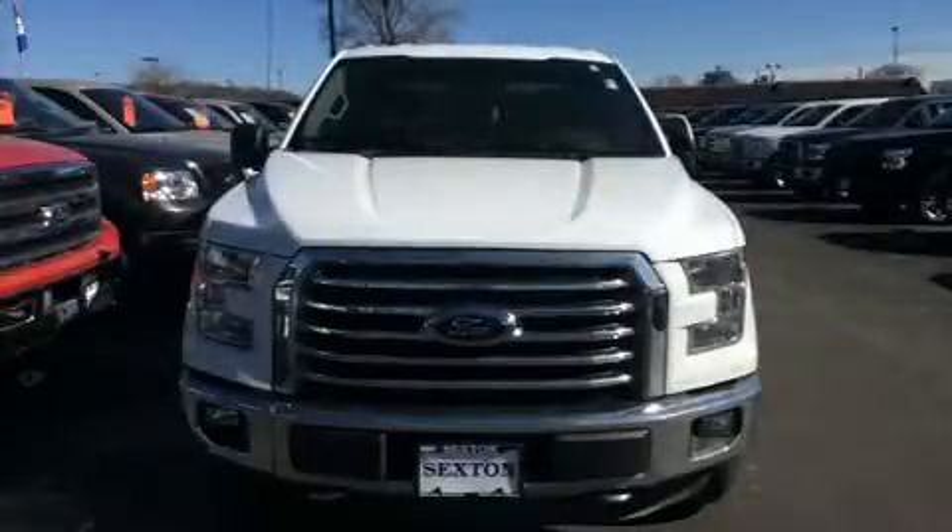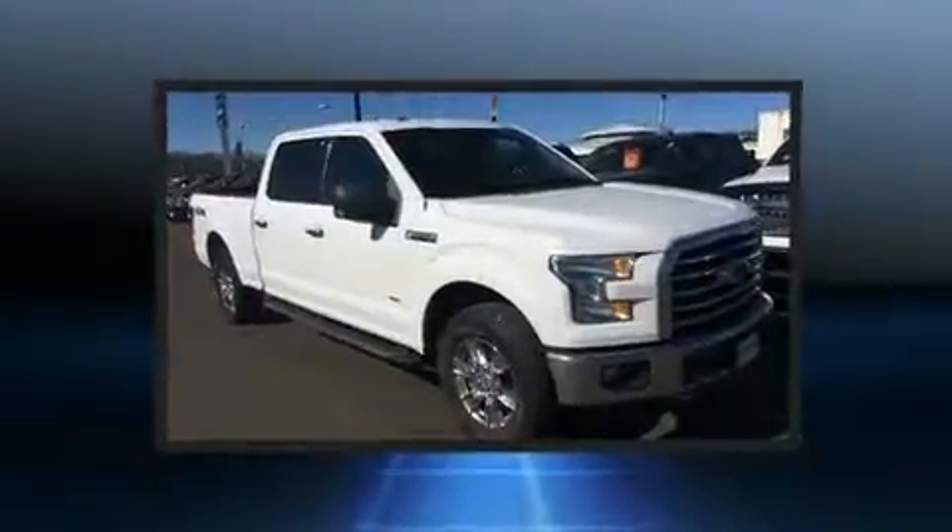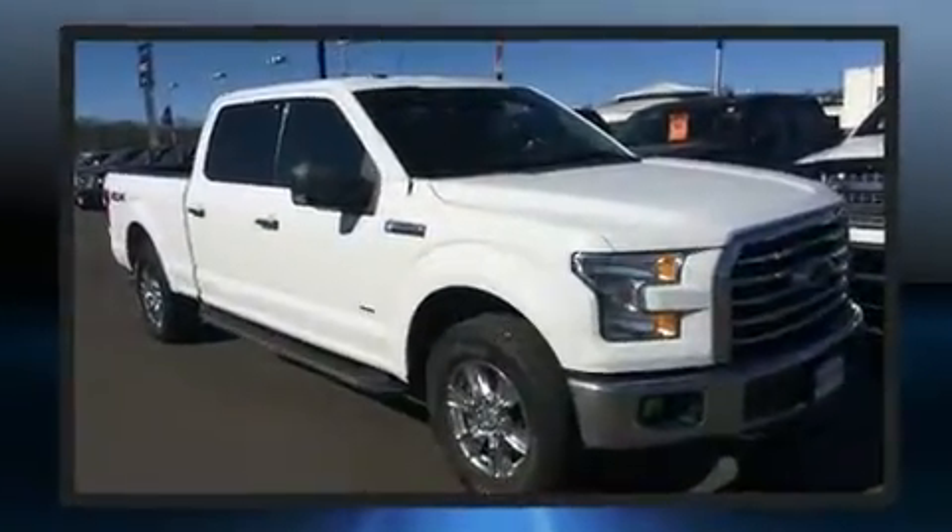You can expect a lot from the 2015 Ford F-150. With fewer than 35,000 miles on the odometer, you'll be sure to appreciate this model's condition and value.